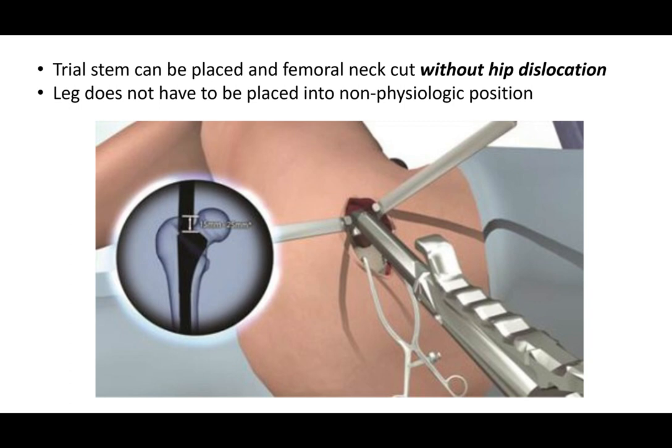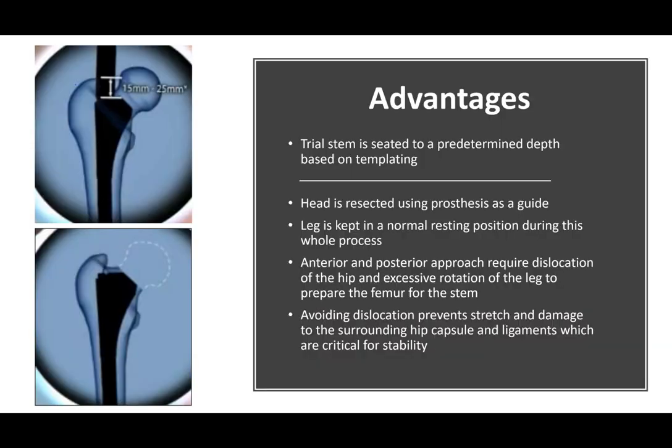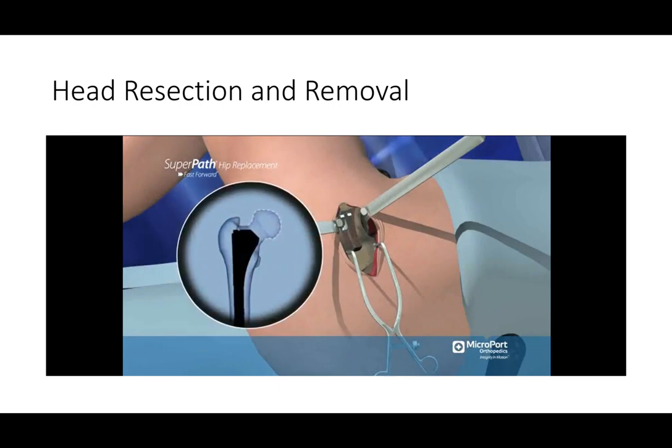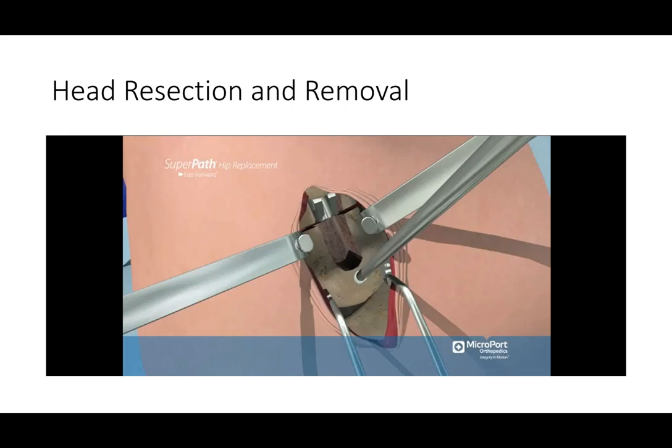All femoral preparation, including our trial stem, can be placed without dislocating the hip joint. Once the trial stem is in place, it provides a template for us to cut the femoral neck and remove the femoral head without placing the leg in non-physiologic positions. This is a very innovative approach — the patient stays in a comfortable resting position during the entire operation. For both the anterior and posterior approaches, the hip has to be completely dislocated to access the femoral canal, and the leg must be forced into non-physiologic positions to insert the trial stem.